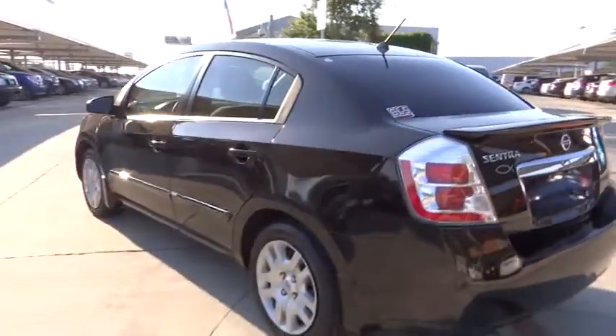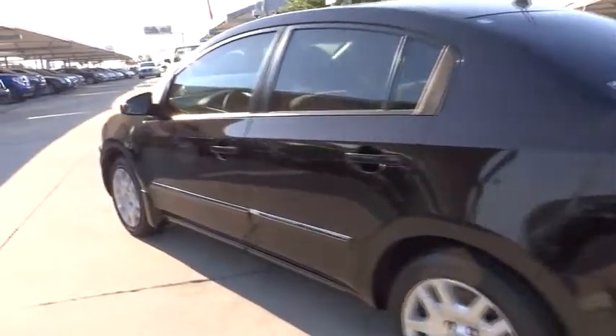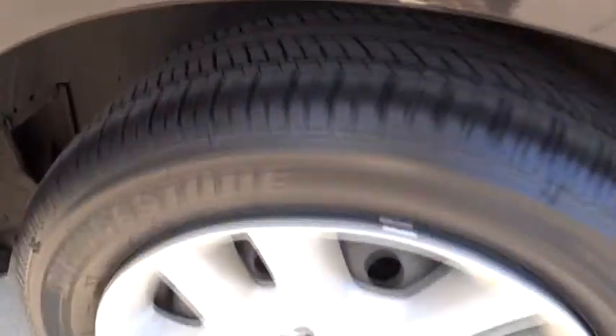Heads up display, tilt steering wheel, privacy glass. This vehicle is Carfax certified one owner and qualifies for the Carfax buyback guarantee. Come see the car for yourself.